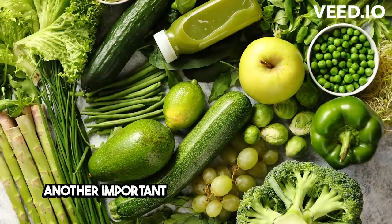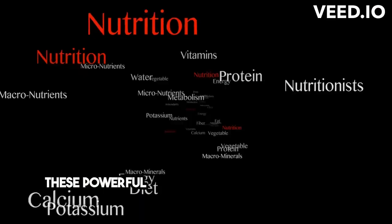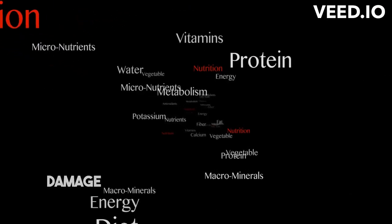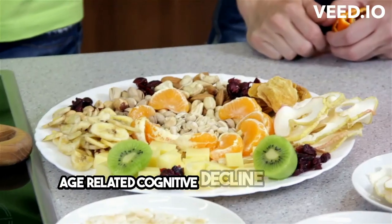Another important aspect is antioxidants, which are abundant in fruits and vegetables. These powerful compounds protect your brain cells from damage caused by free radicals, helping to prevent age-related cognitive decline.